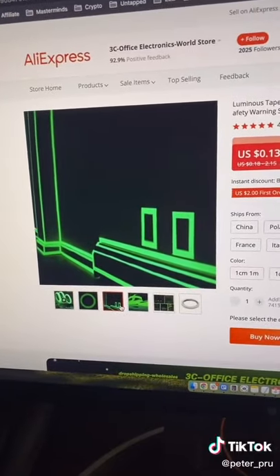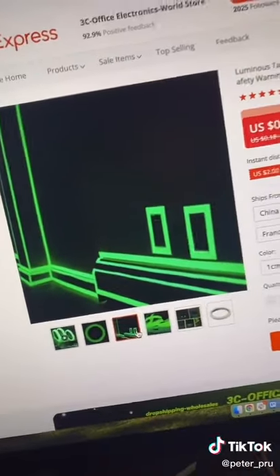And lastly, it saves the customer a ton of time. Instead of wasting a whole bunch of time putting LEDs around, they can literally just tape this around their office.